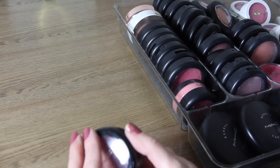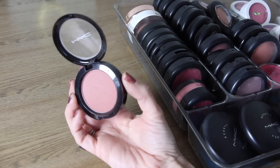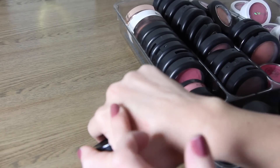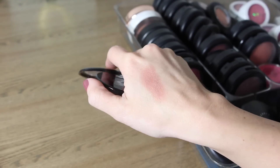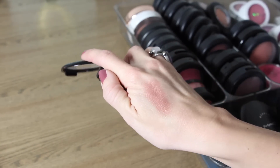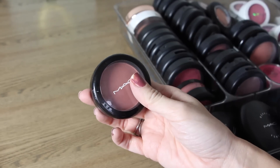This first blush is called Small Vanity. My friend Laura got this for me when I had mine stolen and she was on the hunt for it. It's one of my all-time favorite blushes so I'm definitely keeping that. I also had a subscriber send me Small Vanity as well, so I'm keeping both because it's one of my favorites from MAC.